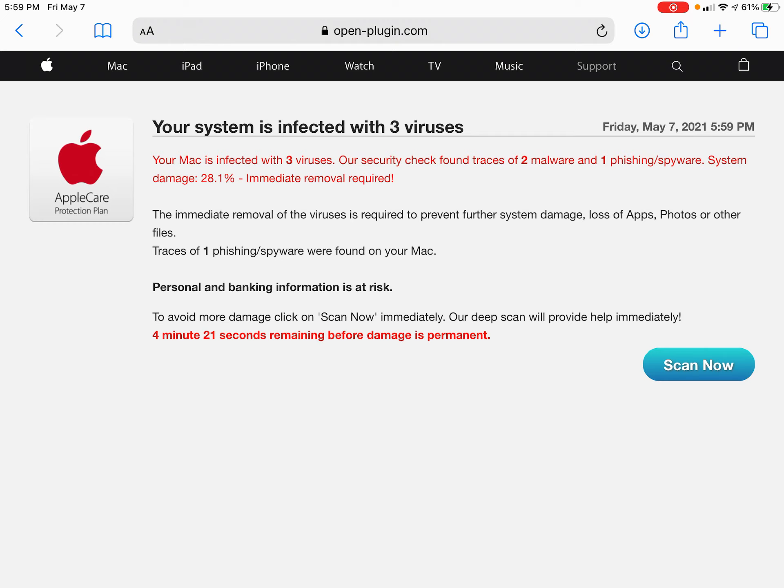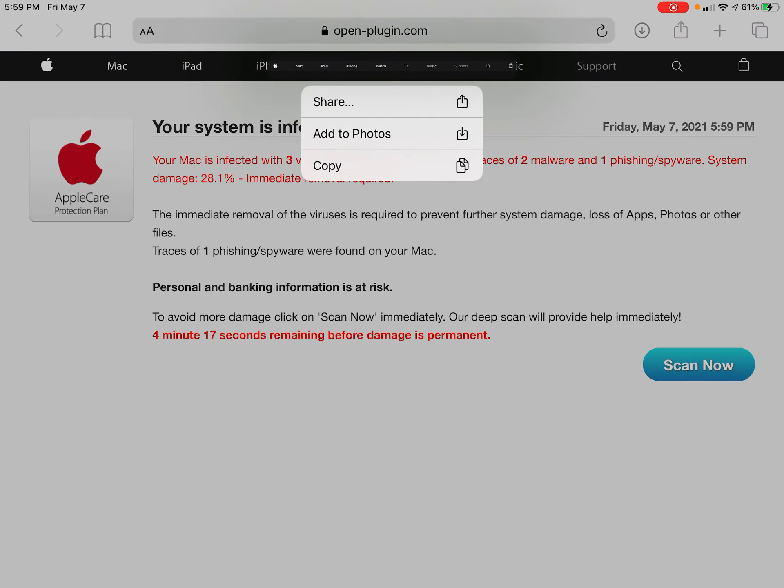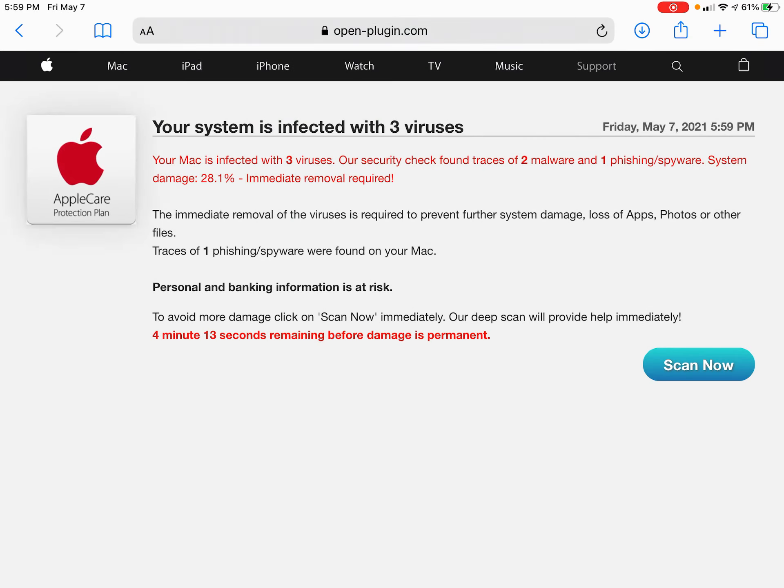Now, this is obviously a scam. Let's do one thing - look, this is just a photo. I don't think that would be a photo if it was Apple. Your Mac is infected with three viruses. I'm not on a Mac, I'm on an iPad.